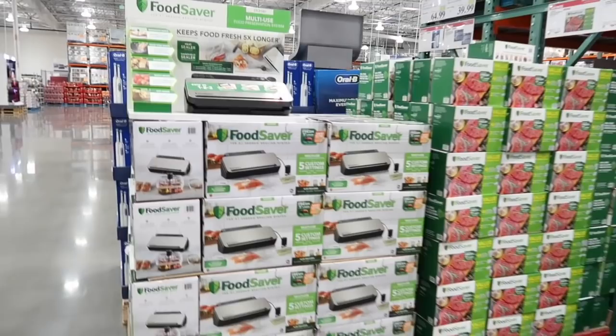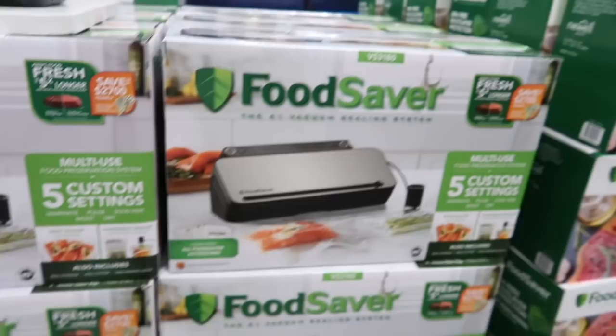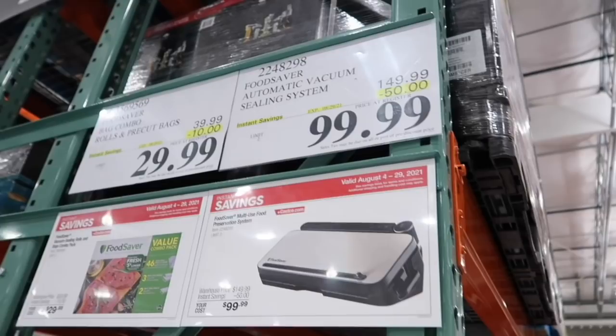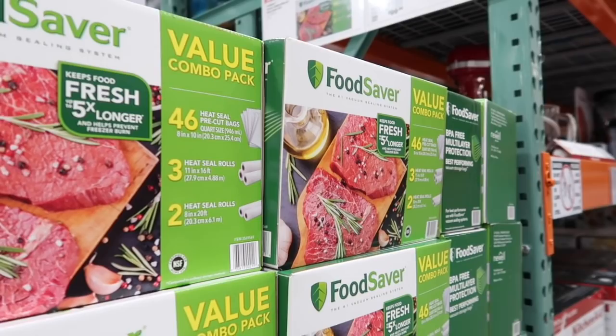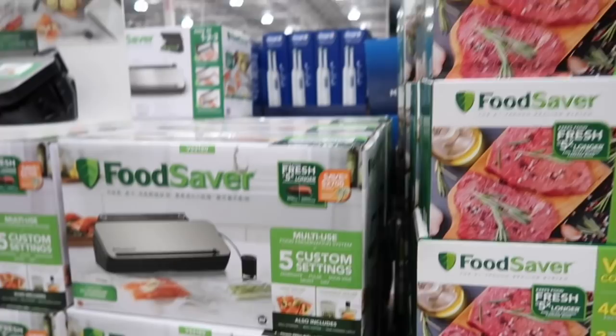I'm excited to show you this one — the Food Savers are on sale. I love our food saver! The Food Saver is on sale for $99.99, saving $50 — normally $159.99. And the Food Saver bags are on sale too, normally $39.99, you get $10 off for $29.99. If you're thinking about getting a food saver, I highly recommend it, especially if you're starting to use your deep freezer.